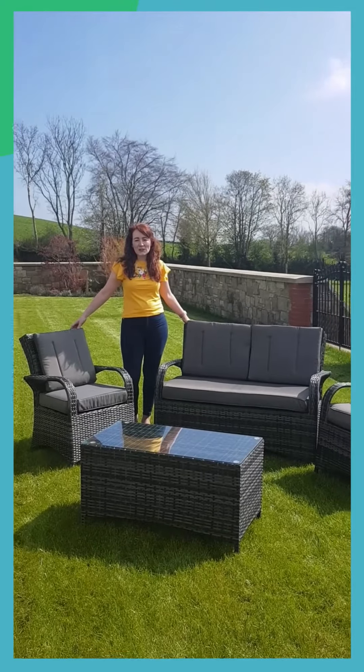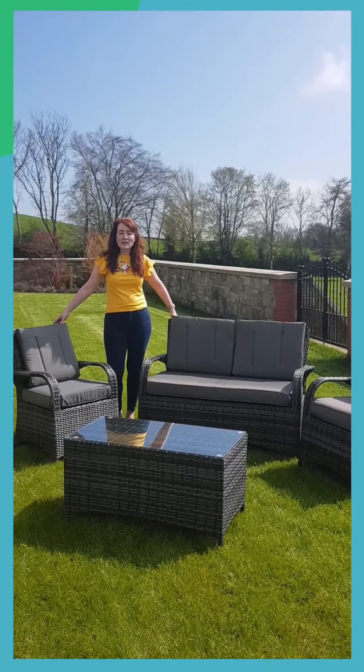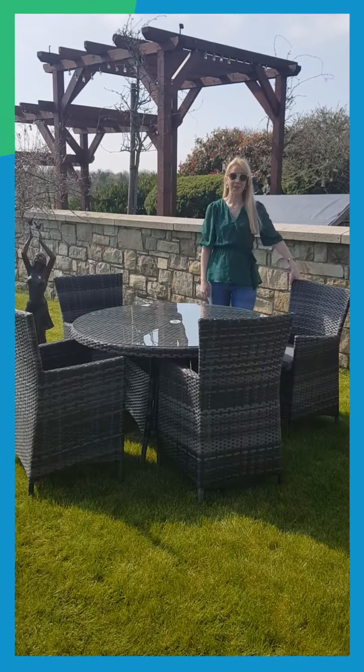Get in contact with myself, Lisa or James and we'll be delighted to give you more information on all of our garden furniture that's in stock now. So don't delay, call us today. All premium garden furniture is now in stock.